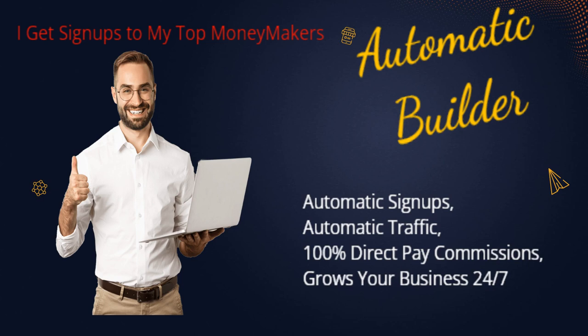In addition to the automation features, Automatic Builder also offers a variety of training and resources to help you increase your knowledge and skills in network marketing. With the guidance of Art Phelps, a successful network marketer, and his team, you can learn from the best and take your business to new heights.